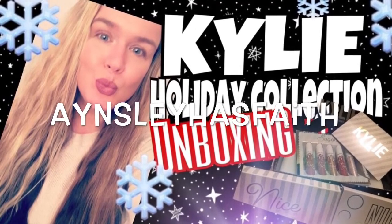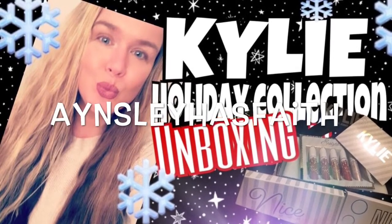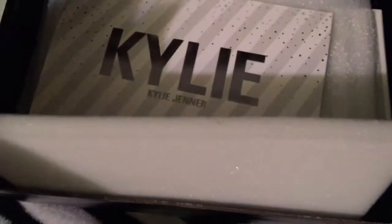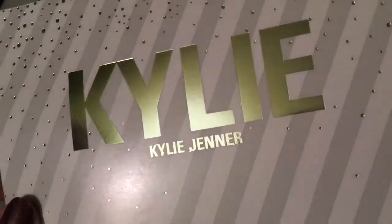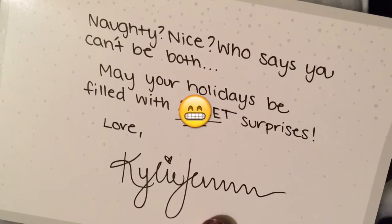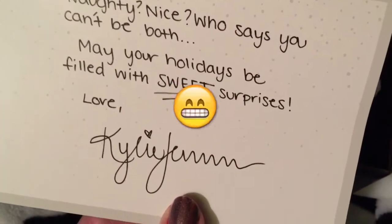Hey guys, welcome back to my channel, Ansley Has Faith. Today I have a Kylie Holiday Collection unboxing. I just got it today — I ordered it the day before Thanksgiving, I believe, or November 22nd. They all come with this really nice postcard that's super sweet. I think I'm gonna hang it with my Christmas cards this year. Thanks, Kylie!